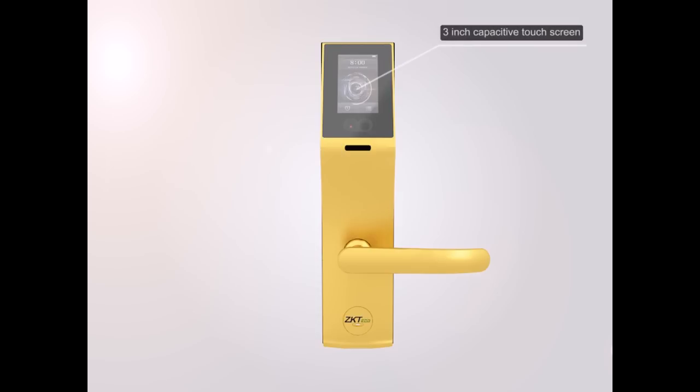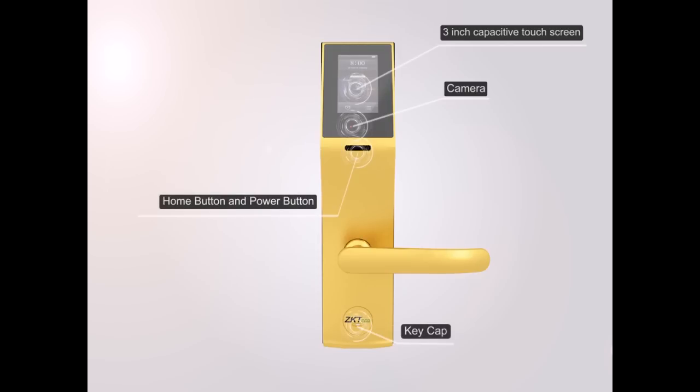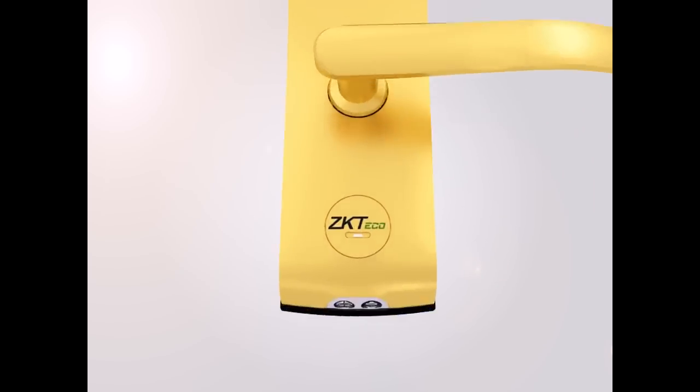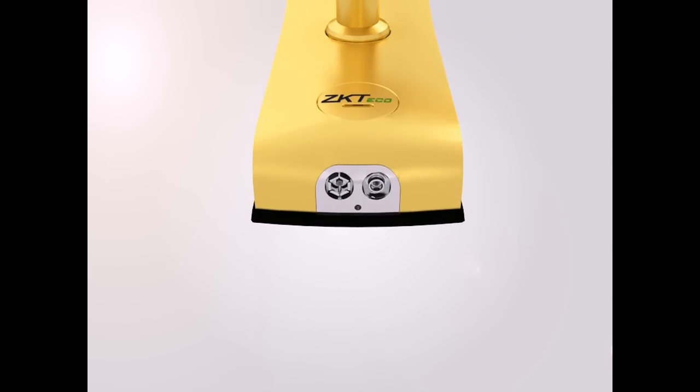FL-1000 features a three-inch capacitive touchscreen, camera, home button and power button, keycap, power button, emergency power connector, and reset button.